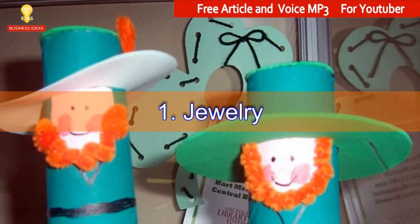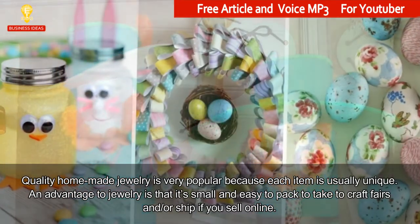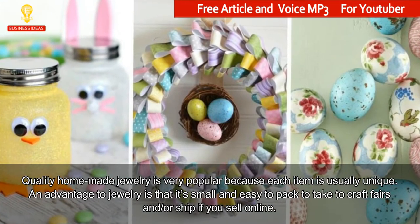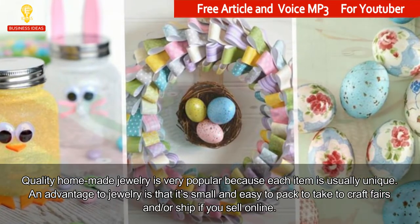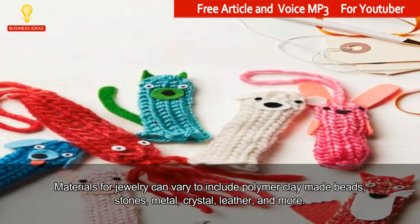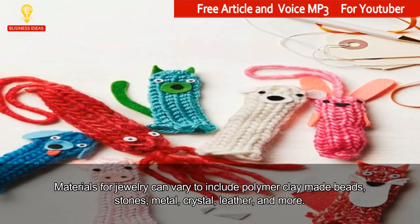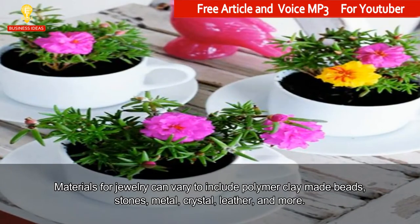1. Jewelry. Quality homemade jewelry is very popular because each item is usually unique. An advantage to jewelry is that it's small and easy to pack to take to craft fairs and/or ship if you sell online. Materials for jewelry can vary to include polymer clay made beads, stones, metal, crystal, leather, and more.